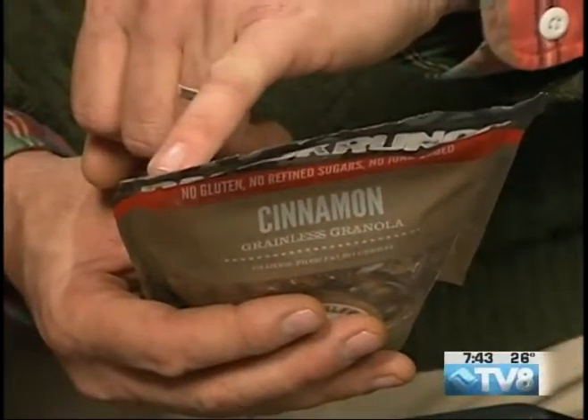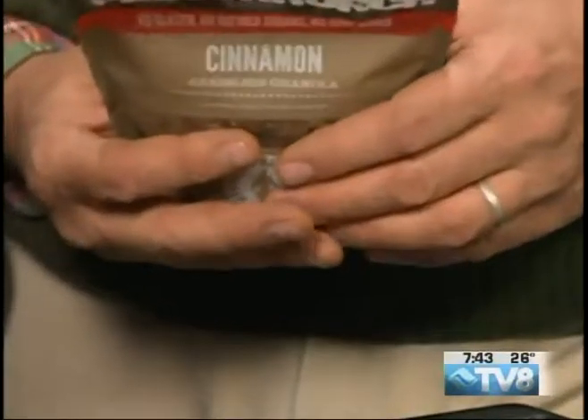Being aware of your serving sizes is really a key to being healthy and knowing what you're eating. Because if you eat the whole bag, your nutritional intake — like 16 grams of carbohydrates per serving — you're going to multiply that by five. That's a big difference in what you're putting in your body.